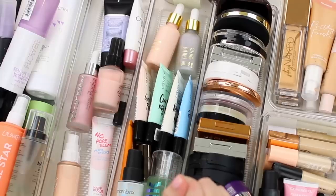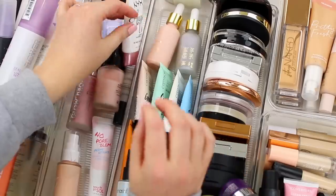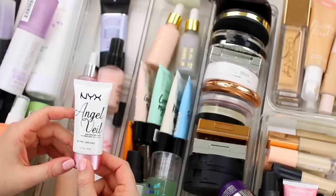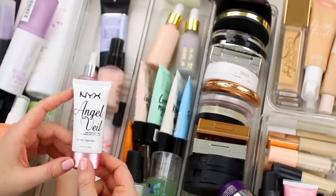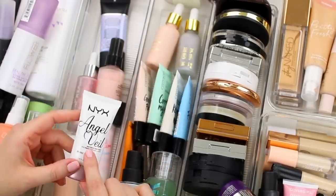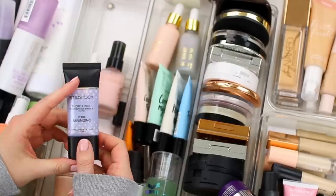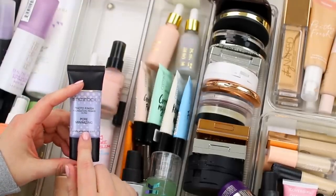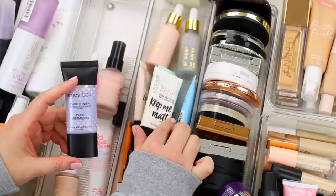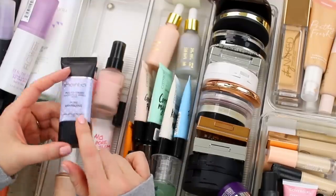My primer section is getting pretty full, so I think I'm only going to hang on to one or two more. I can actually declutter this one — the NYX Angel Veil. It's actually a dupe for the Hourglass Veil, and they're pretty much the same exact product, but because I am keeping the one from Hourglass I'm going to declutter this one from NYX. I also have the Smashbox Photo Finish Pore Minimizing Primer, and I think I'm going to declutter this one because I do have the Catrice Keep Me Matte, which works really well to minimize my pores and make everything look smooth.